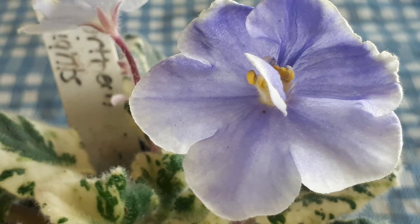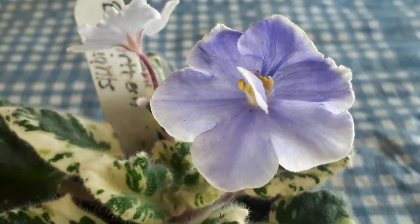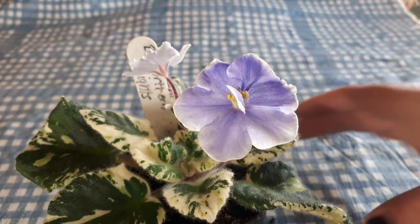Once mature, these will give out very big blooms all at the same time. I've seen these very often in shows and they're always a showstopper. Very nice plant.